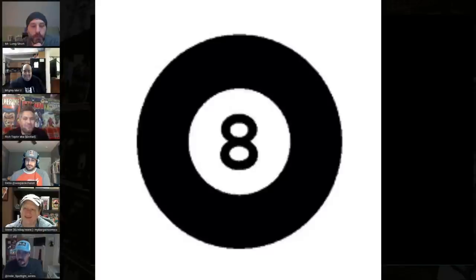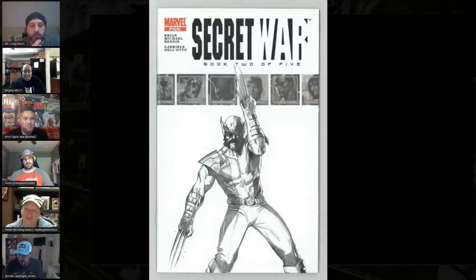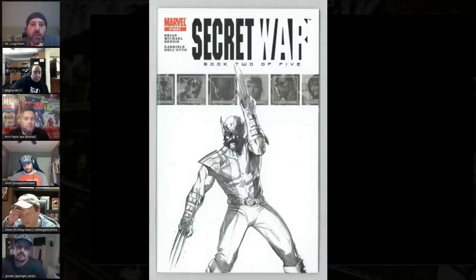Number 8 is Secret War number 2, the sketch variant. This book is important because it's the first appearance of Quake. There's a lot of speculation that Quake is going to be used somewhere in the MCU. We saw her in Agents of Shield, and she's heavily featured in Marvel cartoons, including the Marvel Rising series. This is a character the company definitely seems to want to push. The print count on this variant is far less than the first print, and if anything happens with Quake, this book would likely take off.